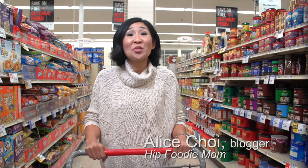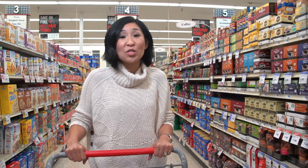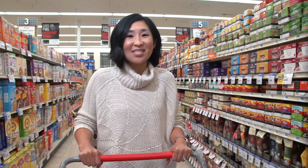Hi, I'm Alice Choi. As a food blogger, I'm here at the grocery store at least three times a week, sometimes more, and I get questions all the time about the types of meat and poultry that I'm buying. So today we're going to be meeting with registered dietitian Jen Haugen, and she's going to help us navigate through all the choices we have in the meat aisle.